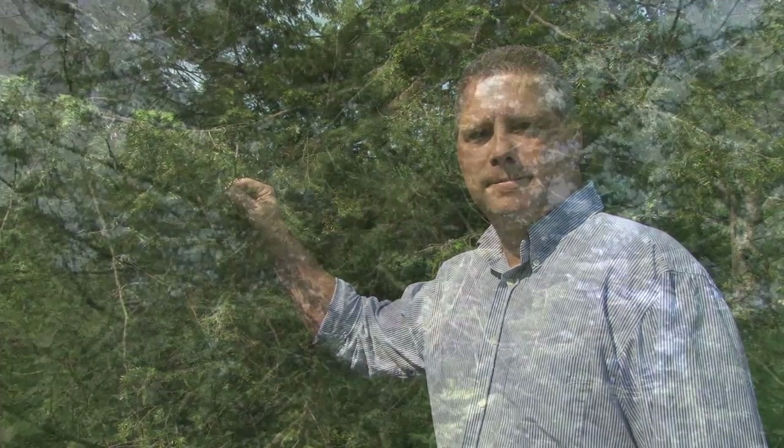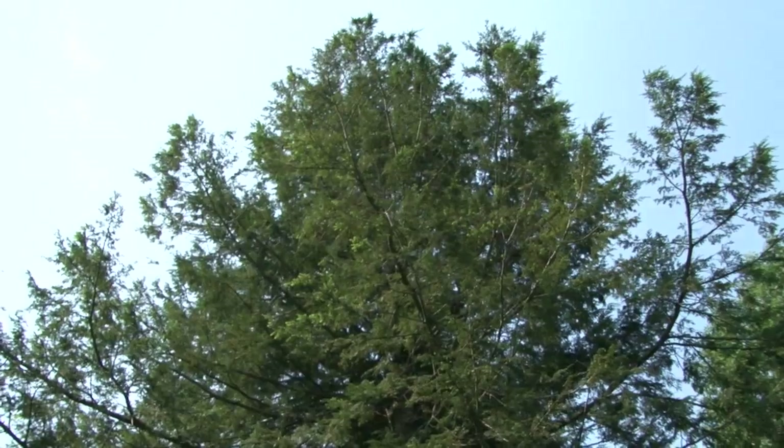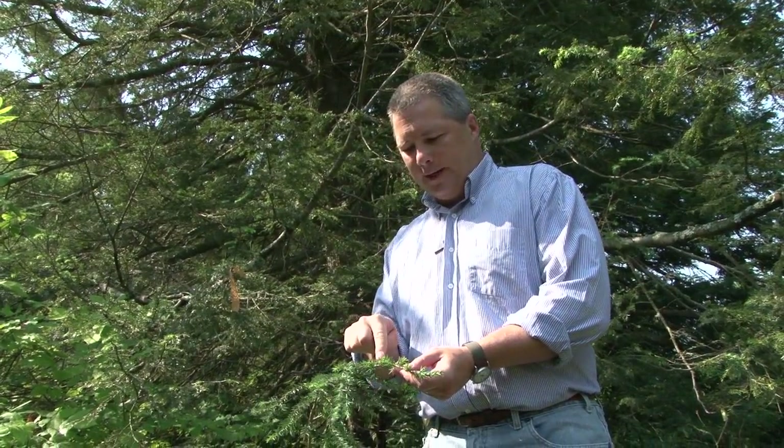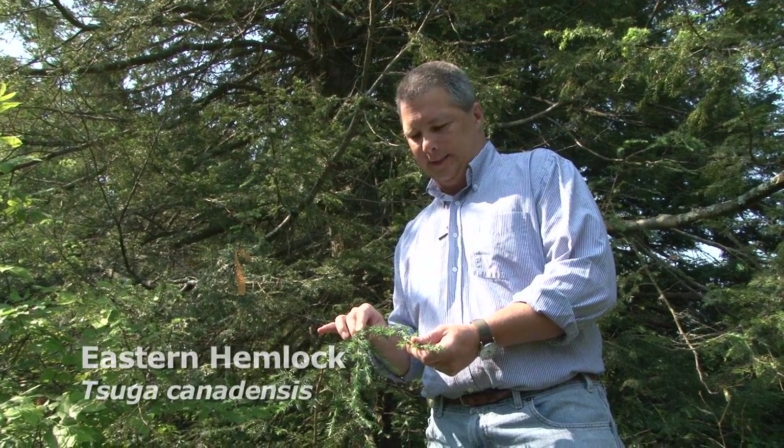Hi, I'm Dave Orwig, and I'm a forest ecologist at Harvard Forest. So here we're looking at an evergreen tree. You can see its evergreen needles here, and this particular species is eastern hemlock, Tsuga canadensis.